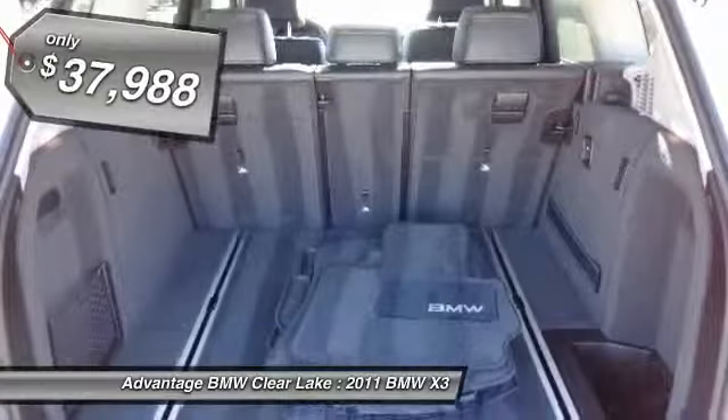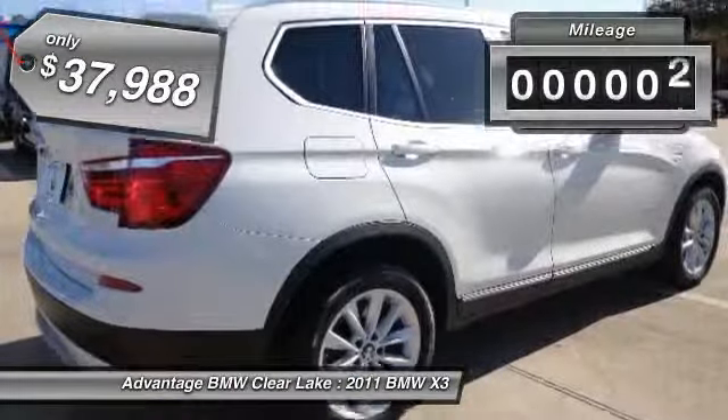And is priced below $40,000. This vehicle has less than 20,000 miles.